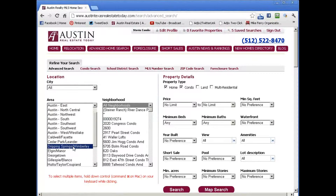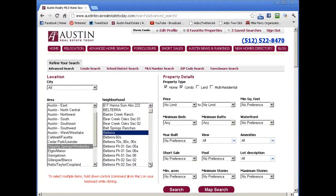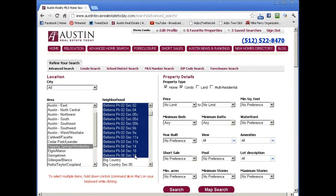Now, Belterra is in Dripping Springs, so first we want to identify the area. We go here and we click on Dripping Springs — this is all alphabetized, everything for all the communities in the Dripping Springs area. We just click on Belterra and then hold the shift key down just like you would in Excel, and click down to the end of Belterra to grab everything that's for sale in Belterra.